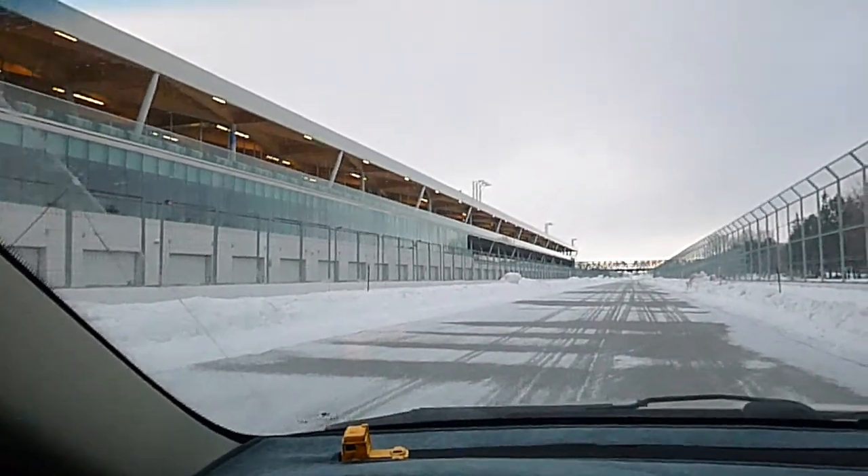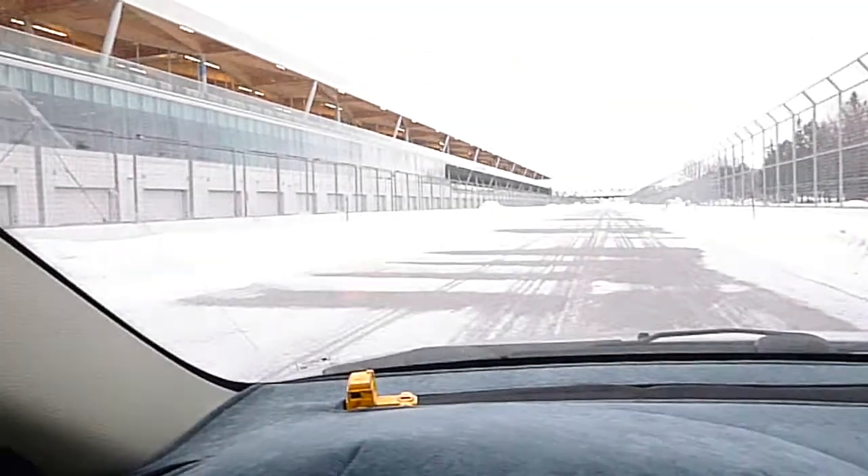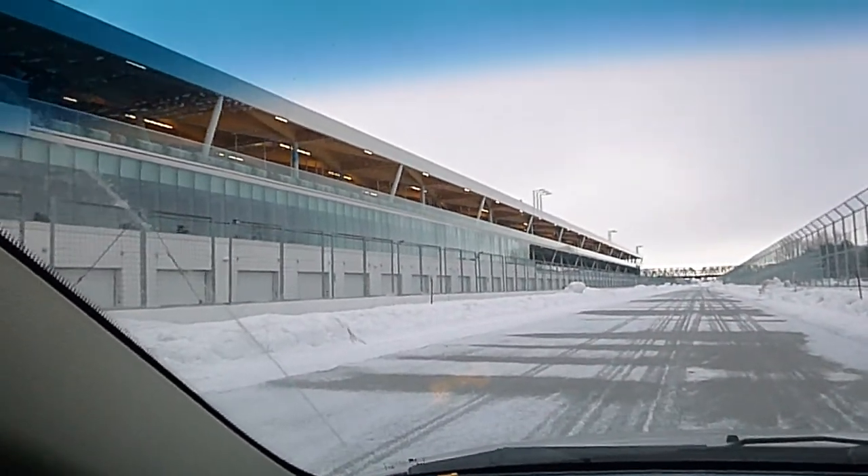What's up YouTube? It's pretty early Sunday morning. I'm here at the F1 racing track in Montreal.